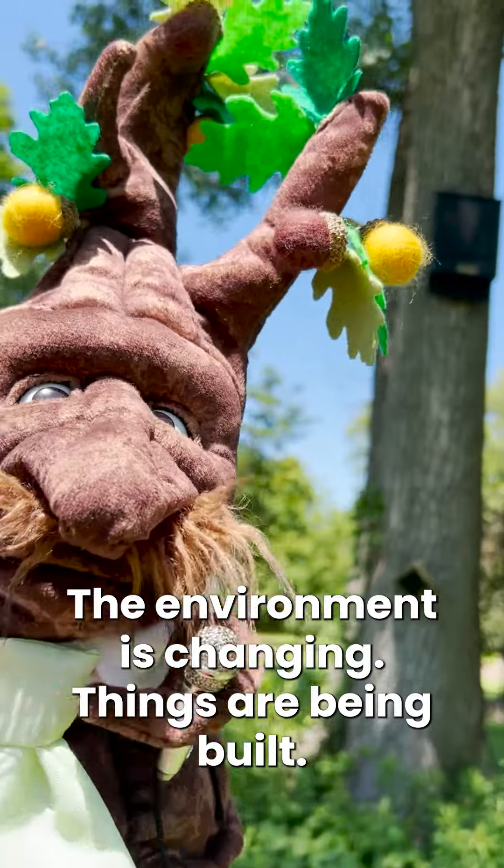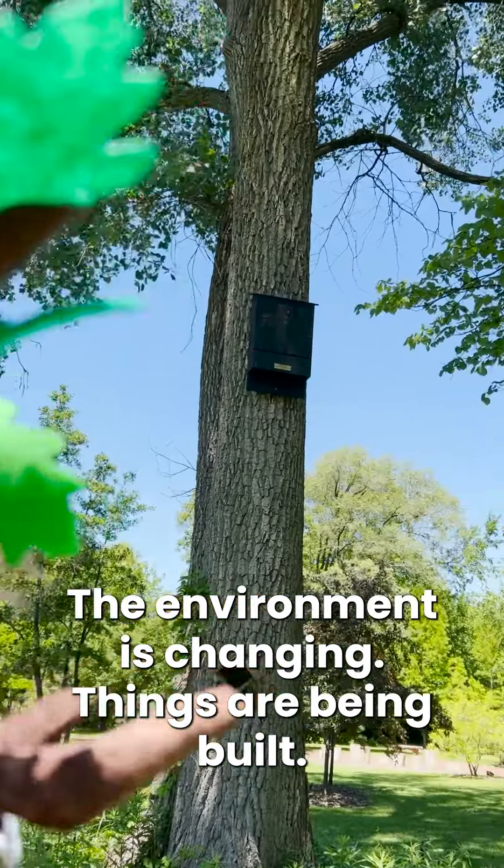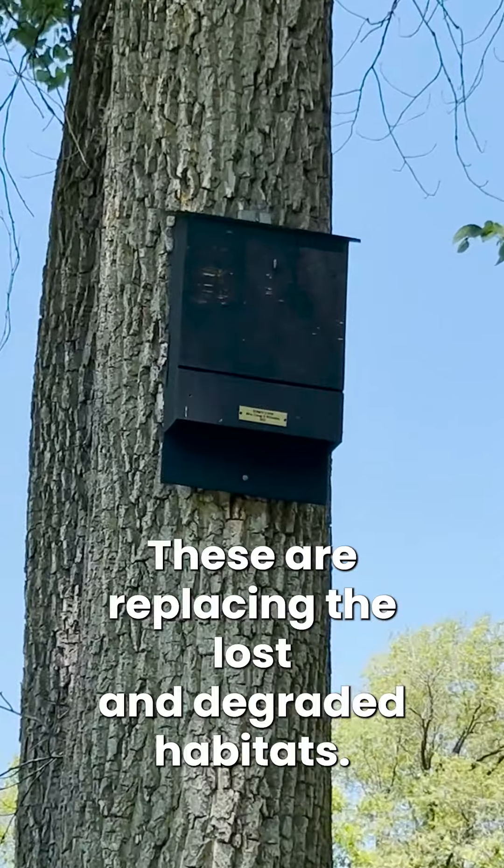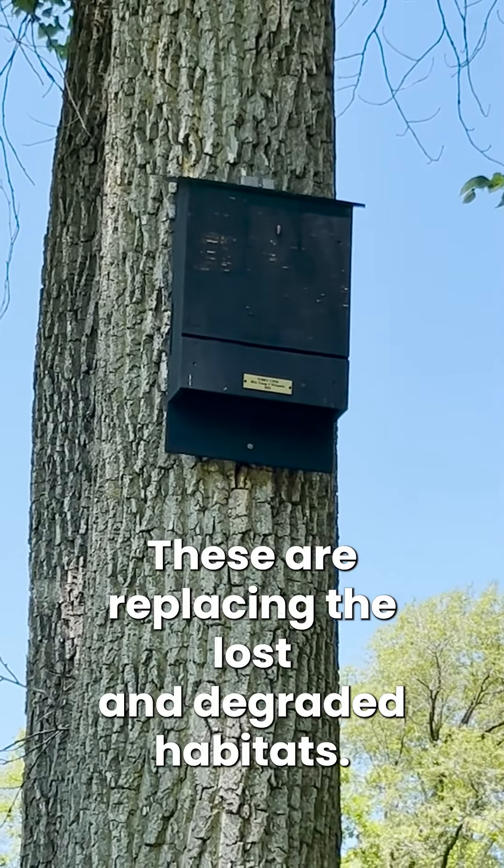Why have a bat box? The environment is changing, things are being built, and bats are losing the habitats that they roost and raise their pups in. These bat boxes are replacing those lost and degraded habitats.